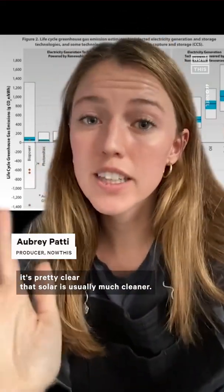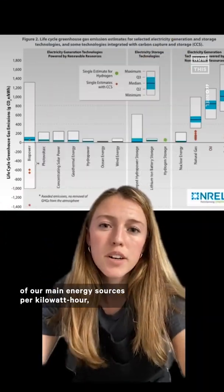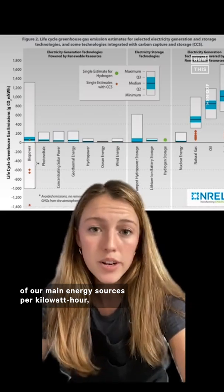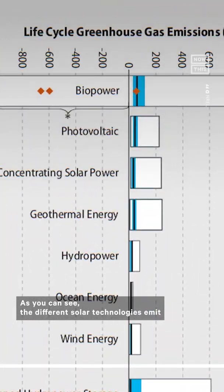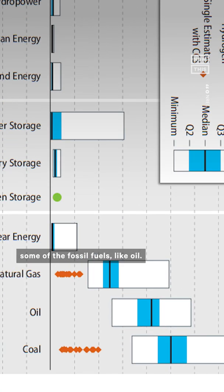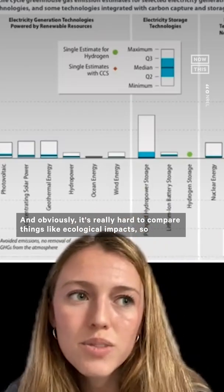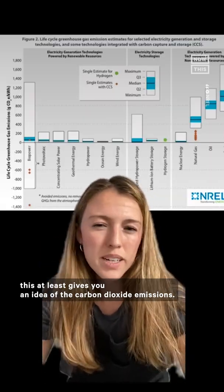In terms of carbon dioxide emissions, it's pretty clear that solar is usually much cleaner. This chart compares all of the life cycle emissions of our main energy sources per kilowatt hour, from raw materials, extraction, and manufacturing to disposal. As you can see, the different solar technologies emit so much less over their life cycle than, say, some of the fossil fuels like oil. And obviously, it's really hard to compare things like ecological impacts, so this at least gives you an idea of the carbon dioxide emissions.